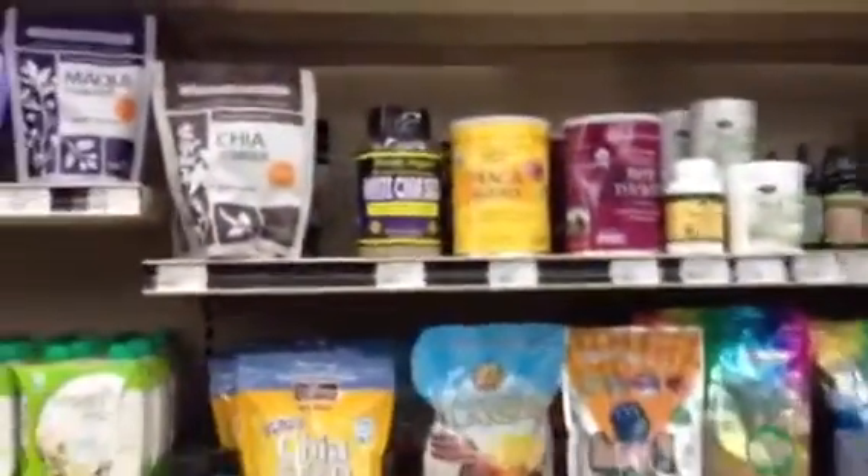Hey there, it's Natalie. I'm at my local health food store and I'm going to show you where the superfood powders are. They're actually over by all the vitamins and sometimes the protein powder supplements and whatnot, but here we have the wall of superfood powders.